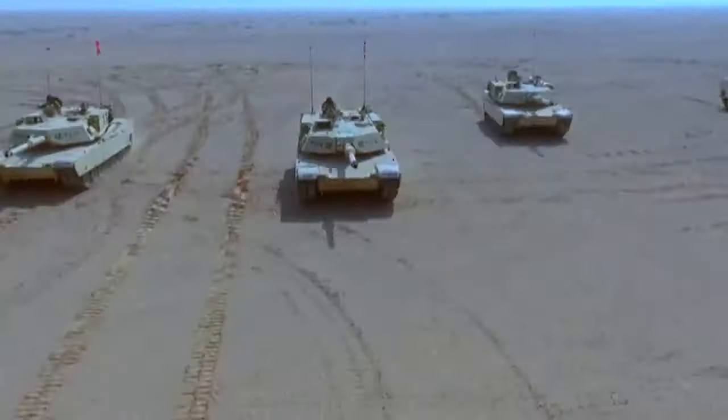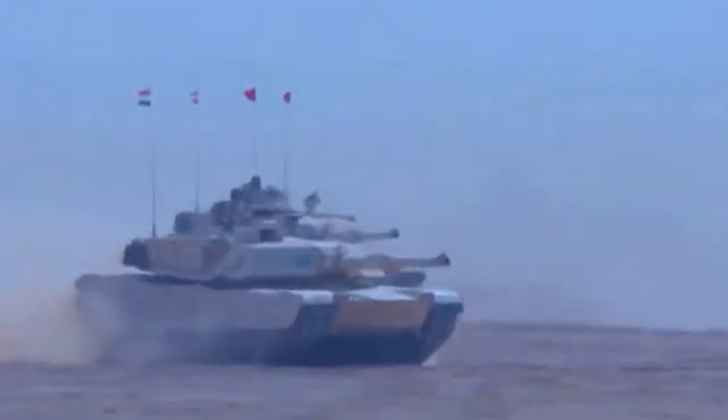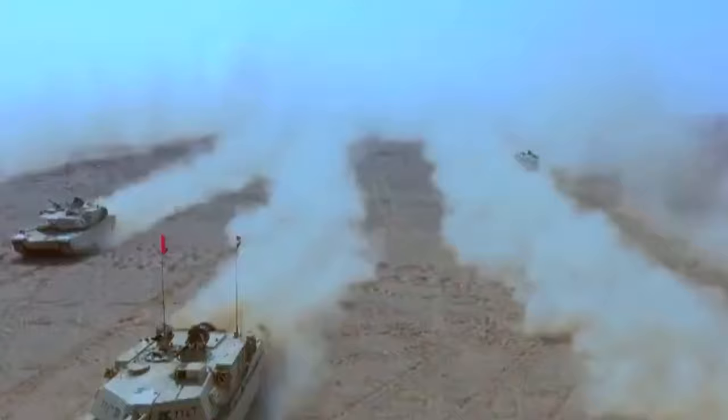Supporting capabilities included in the order are M88A2 Hercules Combat Recovery Vehicles and M1150 Assault Breacher Vehicles. Maintenance, training, and other logistics services will also be provided by the U.S.